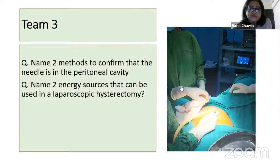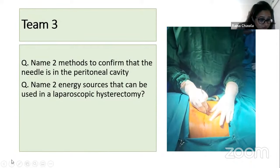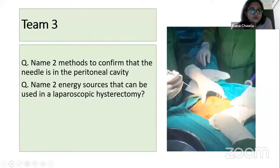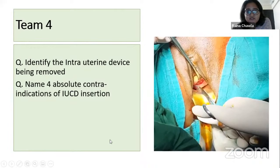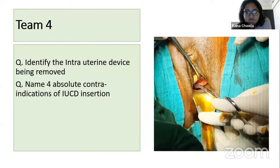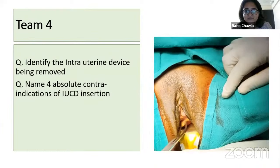Laparoscopy is now a very normal part of surgical training, so you should know more about this procedure. Moving on to team four — Himanshu, are you ready? Identify the intrauterine device being removed and name four absolute contraindications for an IUCD insertion.